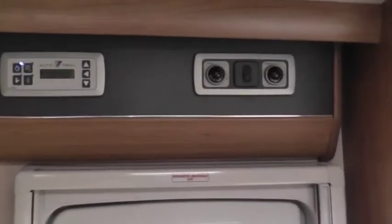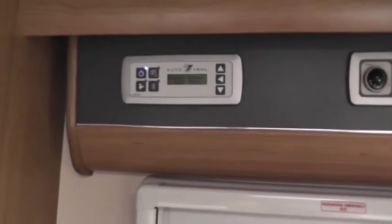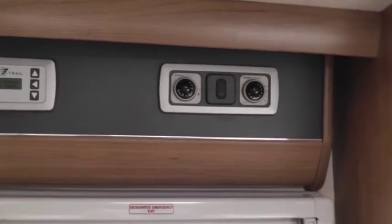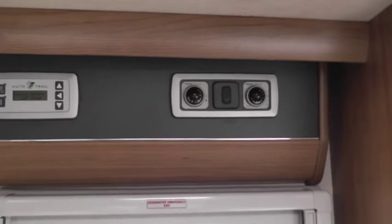The control panels are over the door — the Auto Trail control panel and the Truma control panels. The vehicle is heated and hot water is provided by gas and electricity, or a mixture of both.